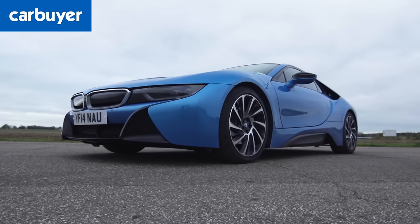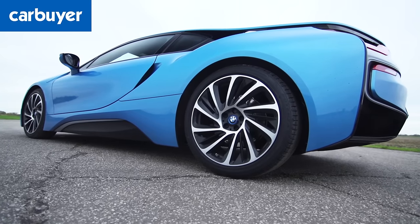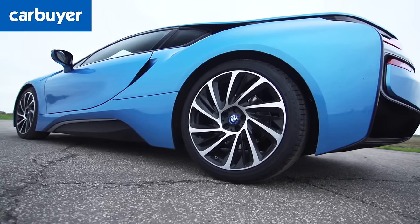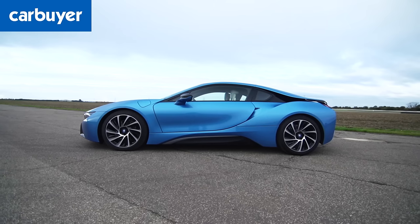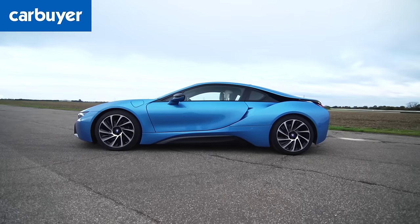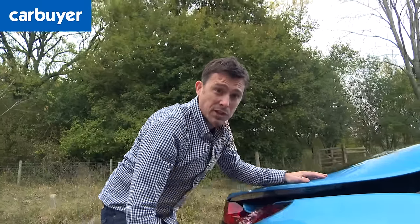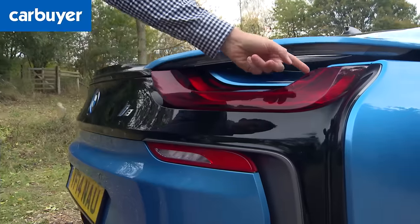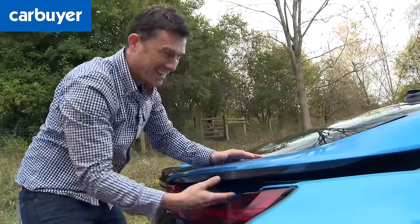To go with its high-tech powertrain, the i8 has an equally futuristic body built from carbon reinforced plastic and aluminium to keep the weight down. The swooping lines aren't just for show — the car's silhouette has been carefully formed to slip through the air as efficiently as possible. Even the alloys are designed to reduce drag, and features like the u-shaped lights and body scoops make this car look incredibly futuristic.